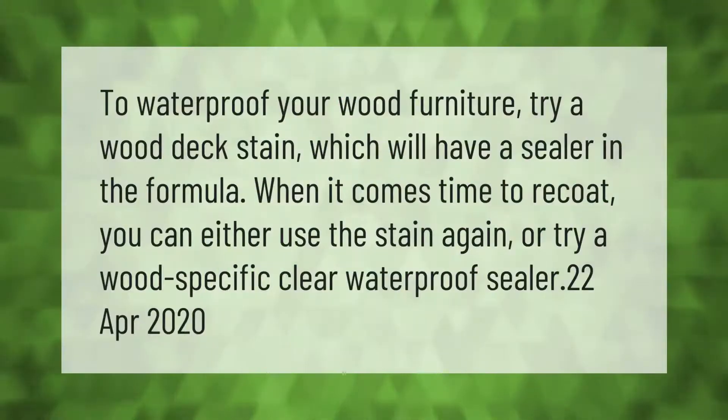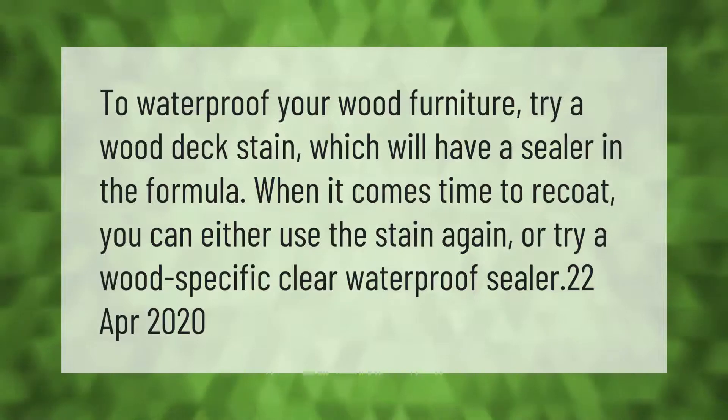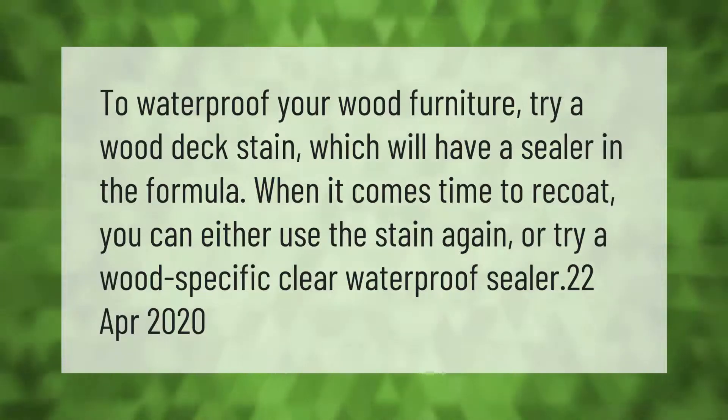To waterproof your wood furniture, try a wood deck stain which will have a sealer in the formula. When it comes time to recoat, you can either use the stain again or try a wood-specific clear waterproof sealer.